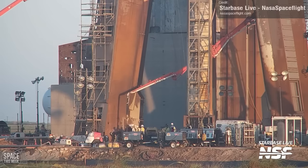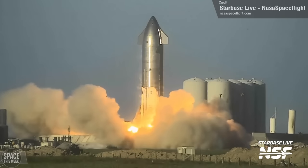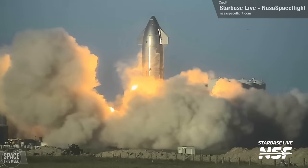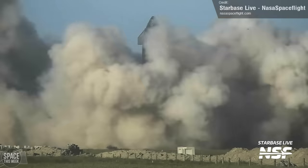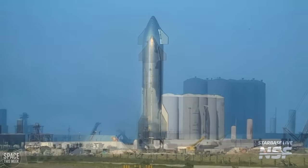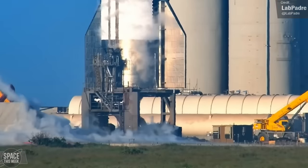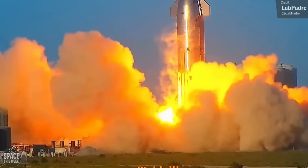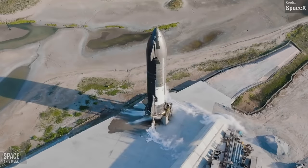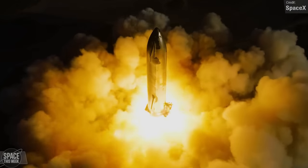I think the best story from Starbase last week was the successful static fire of Ship 25. Despite the fact that there is still a lot of work that needs to happen to enable the next orbital flight test, this vehicle is smashing through its test campaign at record pace. Ahead of its static fire, we saw it undergo flap testing, shortly followed by propellant loading — and then there it is: a six-engine Raptor static fire. We got another really cool drone shot from SpaceX showing this test from above.